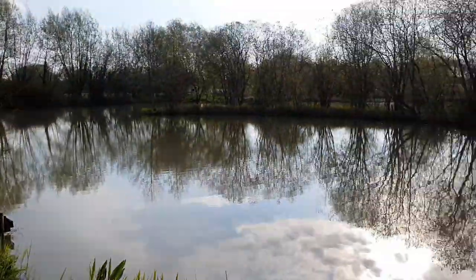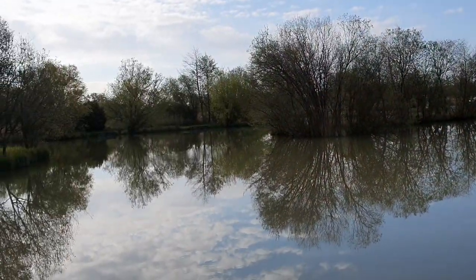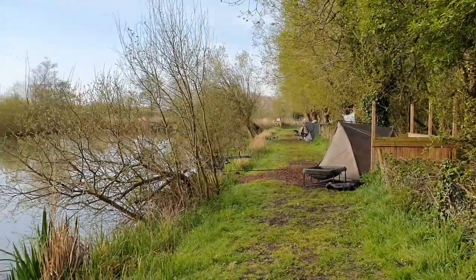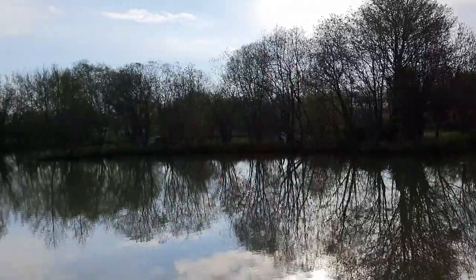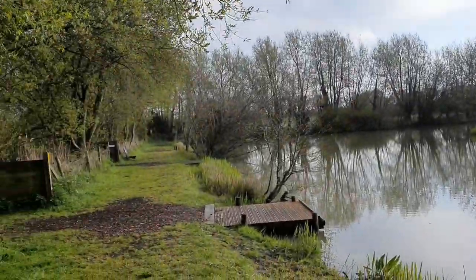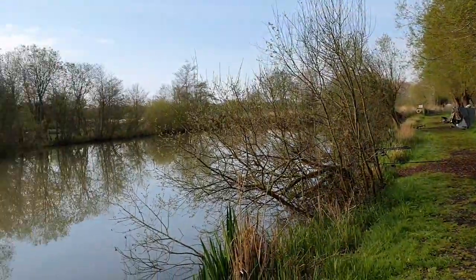Because there's nobody in peg 5 at the moment, I can use the whole channel and go to the left-hand side. If someone was in peg 5, you'd obviously be limited to just the right-hand side of that channel. There's a gate down the end to get into this side of the lake, and another 8 swims on the other side running all the way up to the far corner, with the car park in that bottom corner. So that's a brief overview.